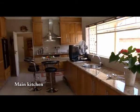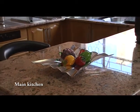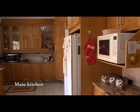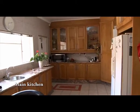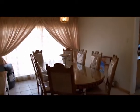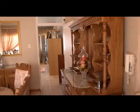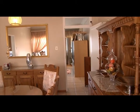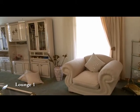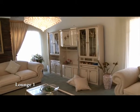The main house has the following features: a spacious kitchen with oak finishes and a breakfast nook, a lovely dining area, and two spacious lounges.